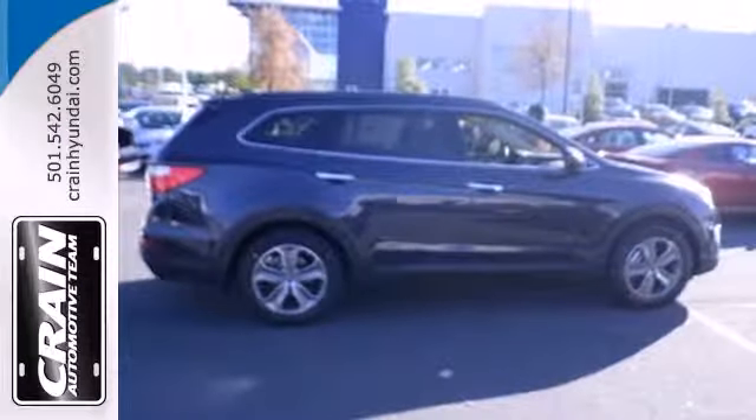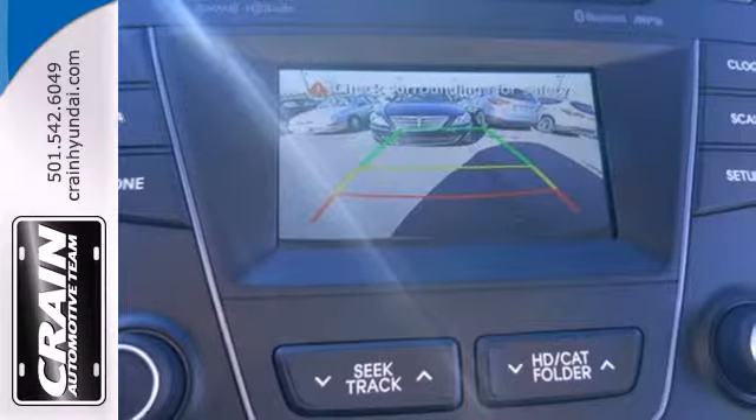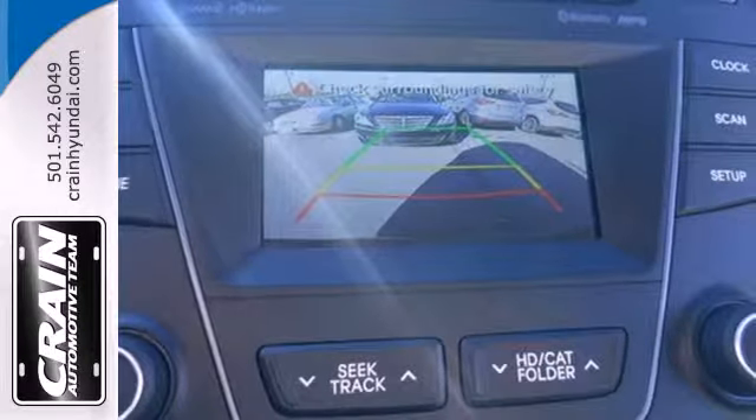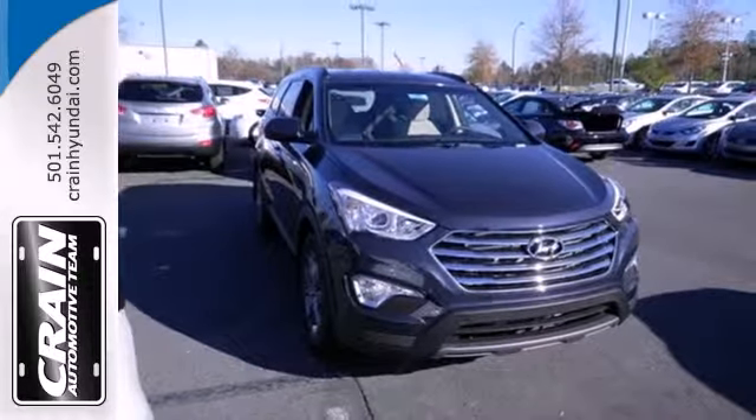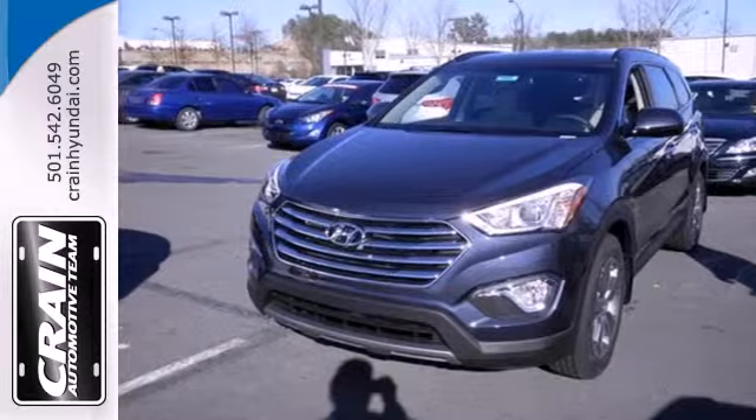Enjoy safety features designed to keep you moving, including vehicle stability management, a four-wheel independent suspension, and multiple airbags. Put all four wheels in motion and drive this Santa Fe home today.